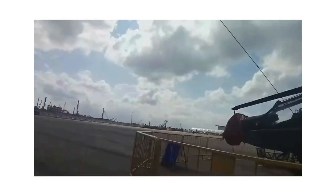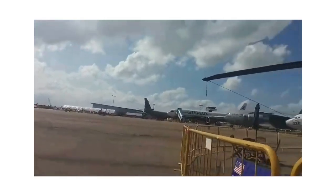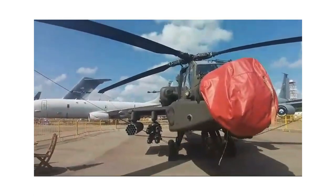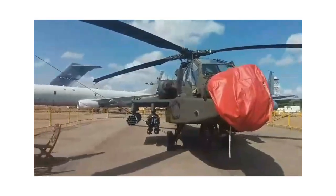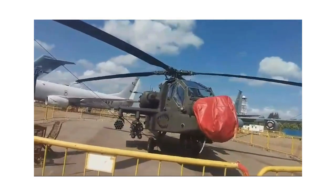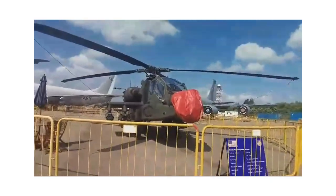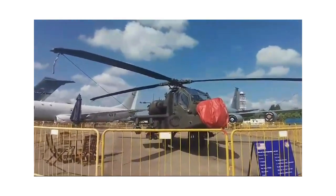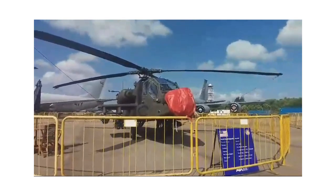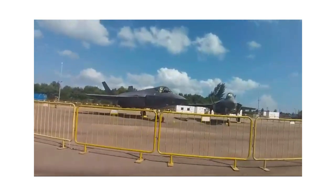This is the Apache — close to our hearts because we also have it. The Indian Air Force has a squadron of Apaches. This is the US Army's AH-64 Apache, made by Boeing with GE engines. It's fully ready and may even fly tomorrow. It's a great attack helicopter, and in India it also does great work. Beware anyone who has an Apache against them — it's just formidable.